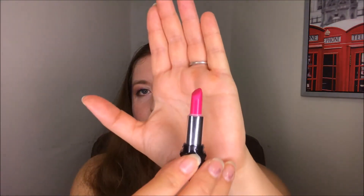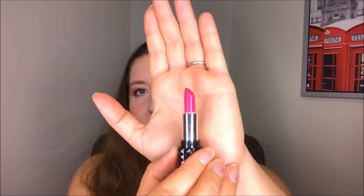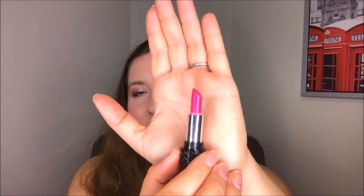Then we have the Kat Von D Studded Kiss Lipstick, the old formula in the shade Sexer — which is what I talked about at the beginning. It's funny how little lipstick actually gets used up even though I've been using it a lot; it's hard to use up a bullet lipstick. But I am enjoying using the color — I just think it's so beautiful. It has this really beautiful iridescent shimmer that's not necessarily visible on camera, but in person I just love this lipstick.